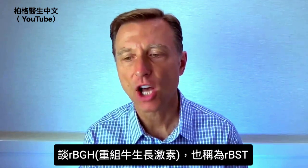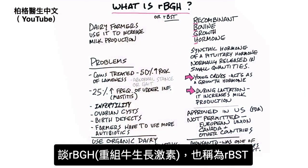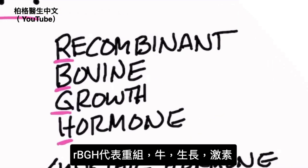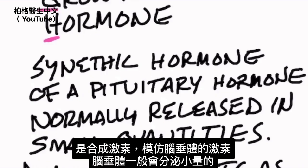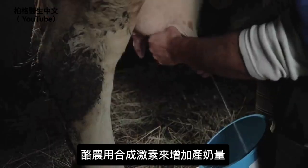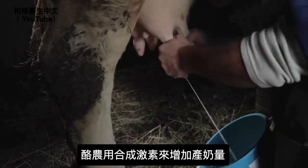Today I'm going to talk about what RBGH — also called RBST — actually is. They're both the same thing. RBGH stands for recombinant bovine growth hormone. This is a synthetic hormone that's mimicking a hormone that your pituitary produces, and normally this is released in very small quantities. Dairy farmers use it to increase milk production.